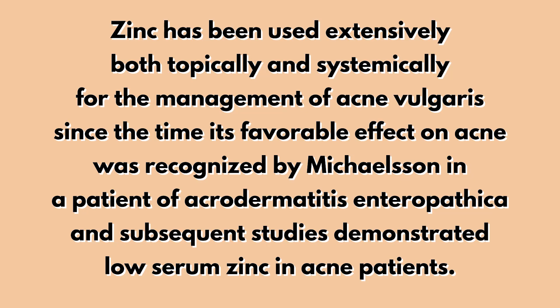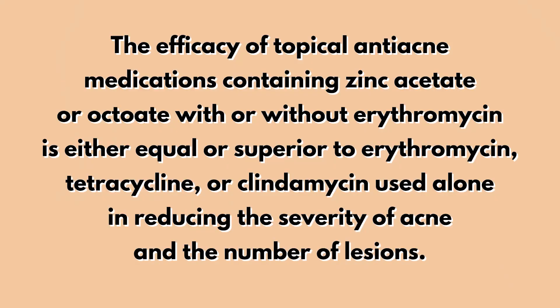Zinc has been used extensively both topically and systemically for the management of acne since its effect on acne was recognized by a scientist named Michelson, who saw a patient with low serum zinc levels. It's really common for acne sufferers to have low levels of zinc in their system. Topically, the efficacy of anti-acne medications containing zinc acetate or octoate, with or without erythromycin, is either equal or superior to several medicines used alone in reducing the severity and number of acne lesions.